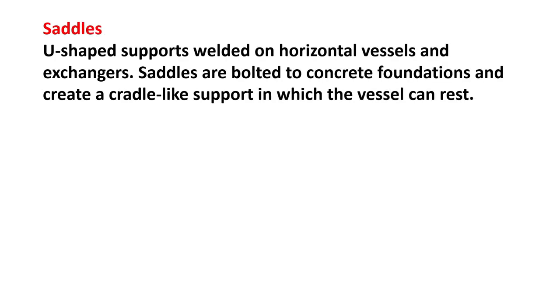Saddles: U-shaped supports welded on horizontal vessels and exchangers. Saddles are bolted to a concrete foundation and create a cradle-like support in which the vessel can rest.